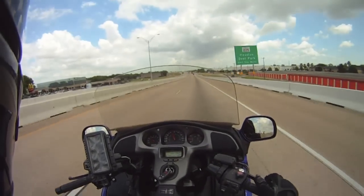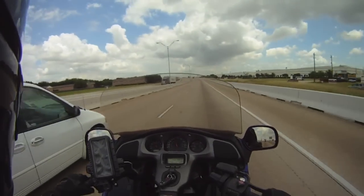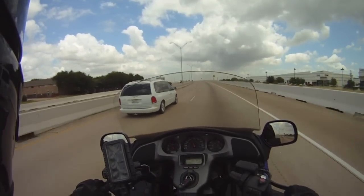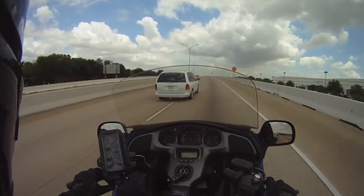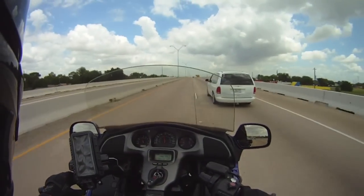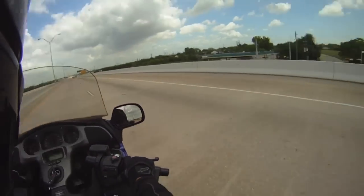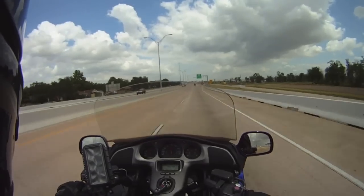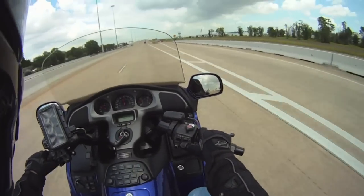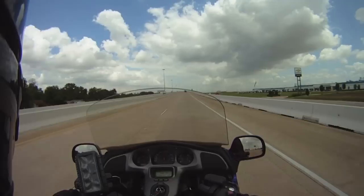Another thing about the bike I wanted to tell everybody is that it also had new tires on it, so that's a good thing. Hey, you're getting a little close. Don't cut me off — I hate that. I don't care if you pass me, just don't cut me off.